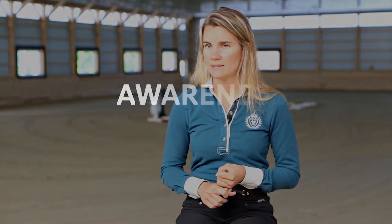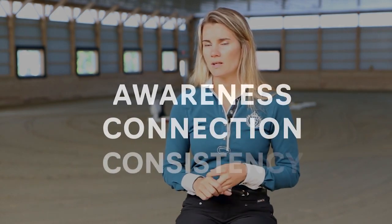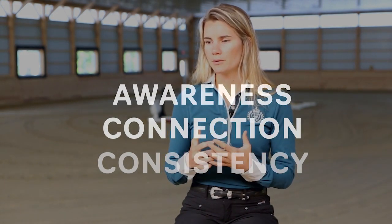There are three main keys that I want to talk about here. The first is awareness, the second is connection, and the third is consistency.